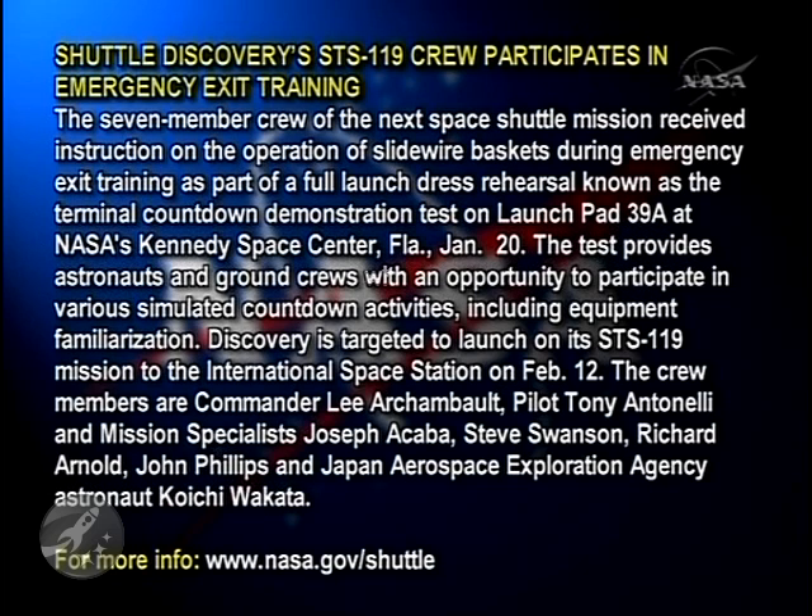Crew of the next space shuttle mission received instruction on the operation of slide wire baskets during emergency exit training, as part of a full launch dress rehearsal known as the Terminal Countdown Demonstration Test on Launch Pad 39A at NASA's Kennedy Space Center, Florida, January 20th.